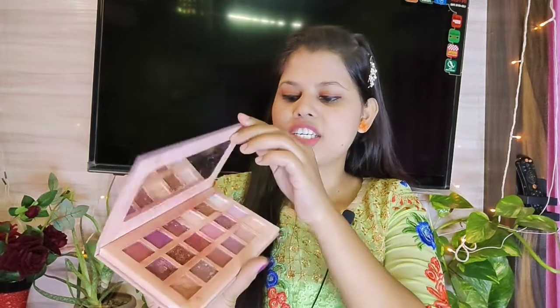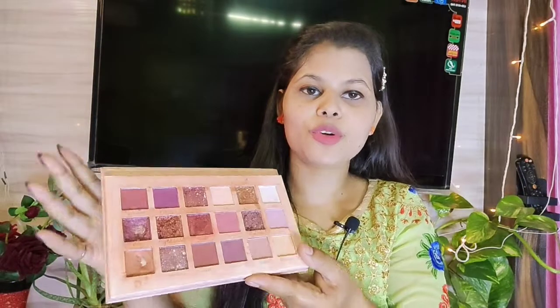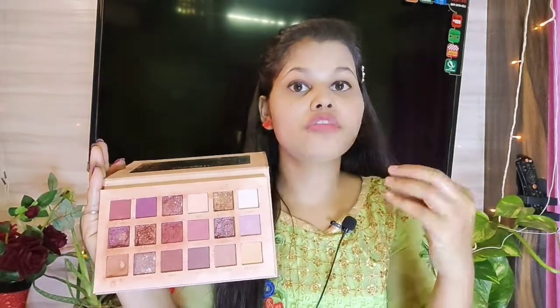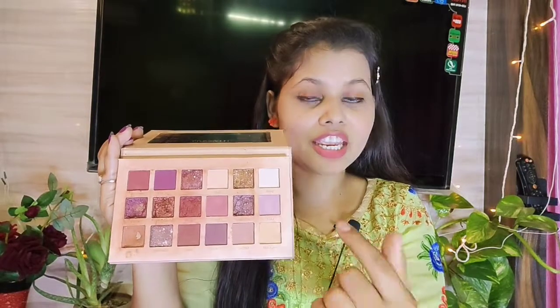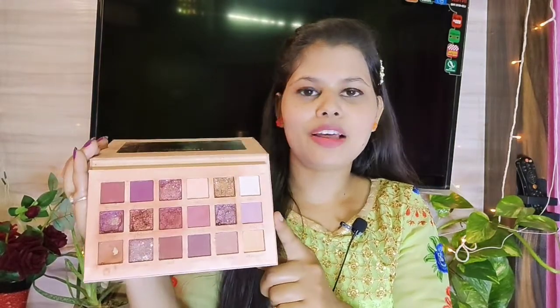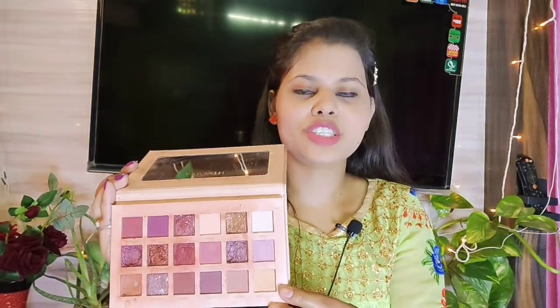It has a lot of different shades, you can see them. The color is very good. I think this is for around 220 rupees. If you want to purchase it, the link is in the description box.